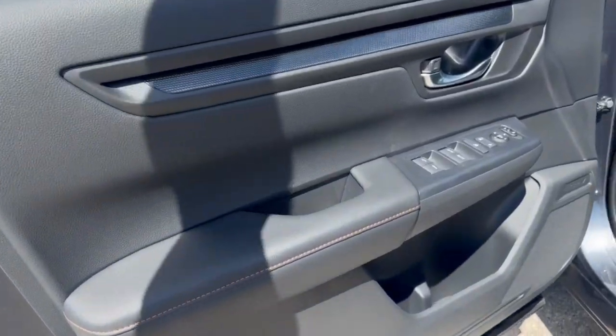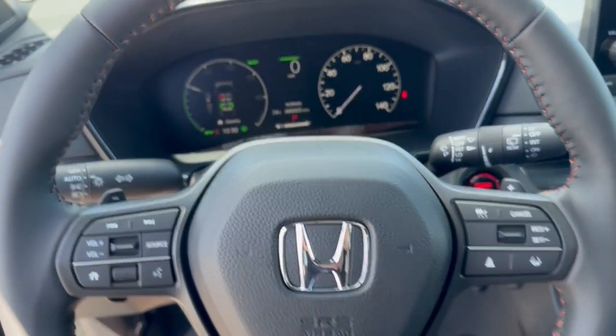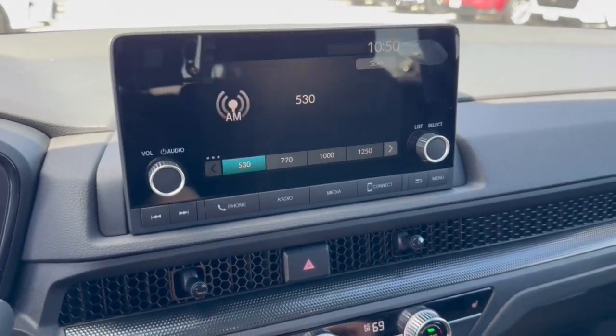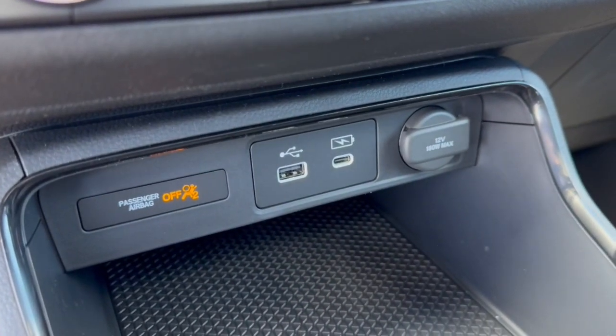All black interior with orange stitching accents and premium cloth seating throughout the vehicle. It's got lane departure warnings, forward collision warnings, a nice leather wrapped steering wheel, adaptive cruise control, push start engine, Apple CarPlay, Android Auto, Bluetooth, rear backup camera, and heated front seats.